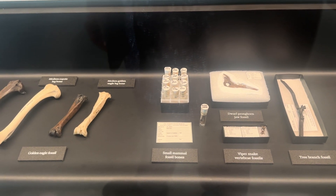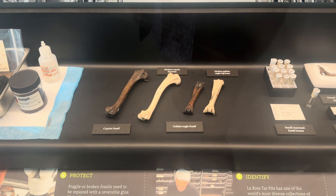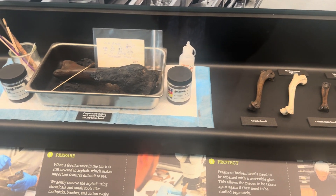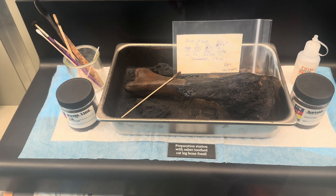These are other little fossils of other things — they have a golden eagle, a viper snake vertebra fossil, which is very interesting. This is the preparation station with a saber-toothed cat leg bone.